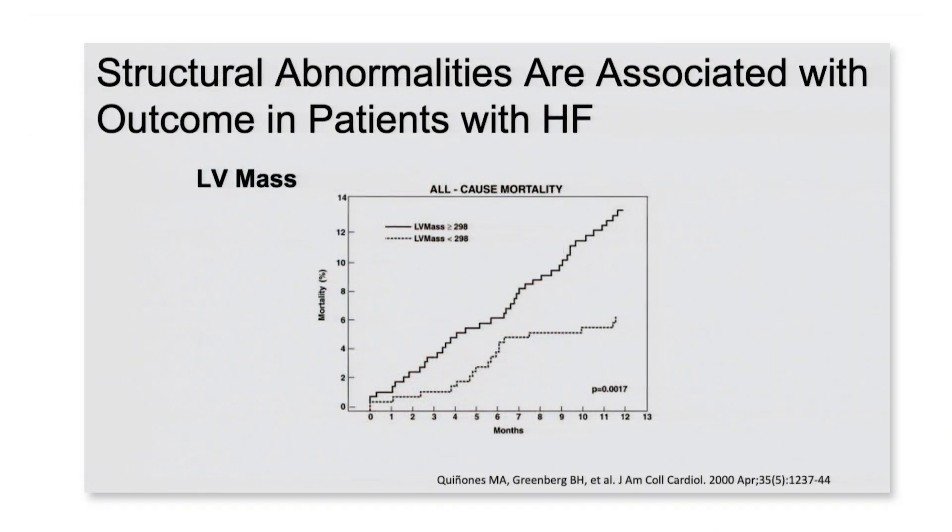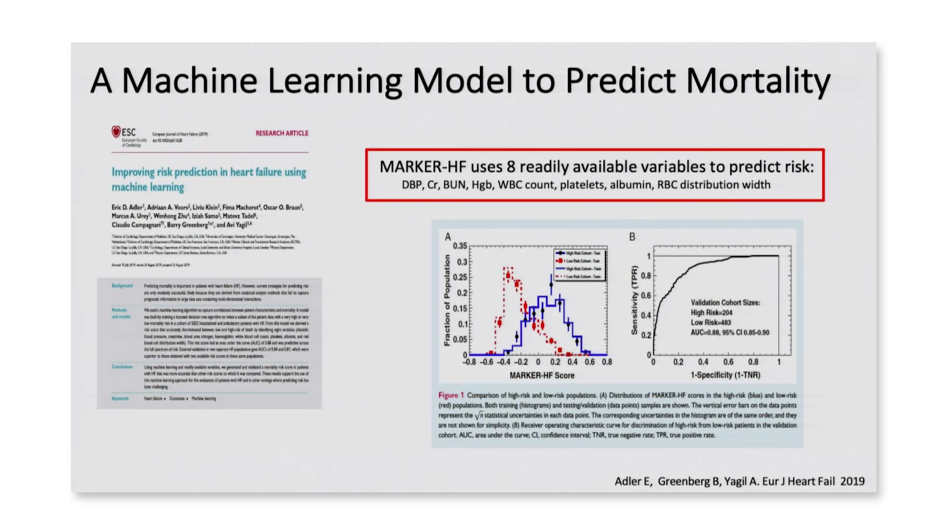This is data we put together many years ago when I worked with Mike Quinones — data from the old SOLVD study showing that structural abnormalities above and beyond left ventricular ejection fraction are important predictors of outcome. We really don't make any mention of that in our current categorization of patients with heart failure, yet left ventricular mass is a powerful predictor of how patients will do in the future.